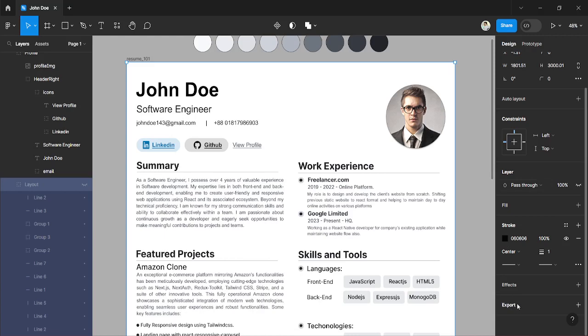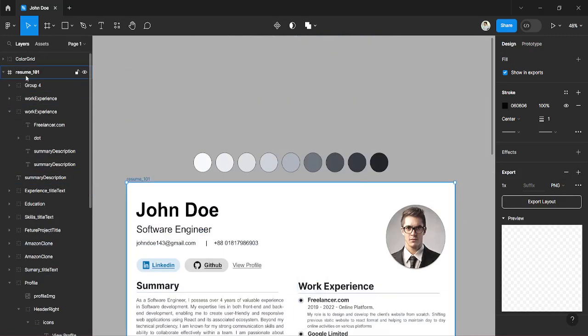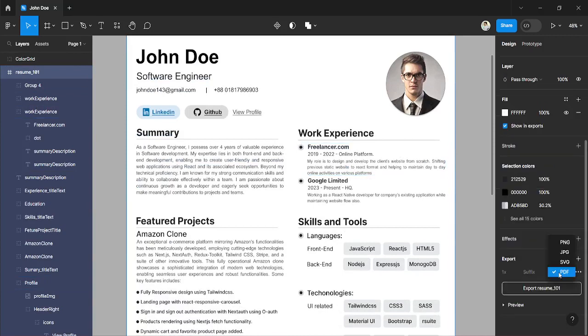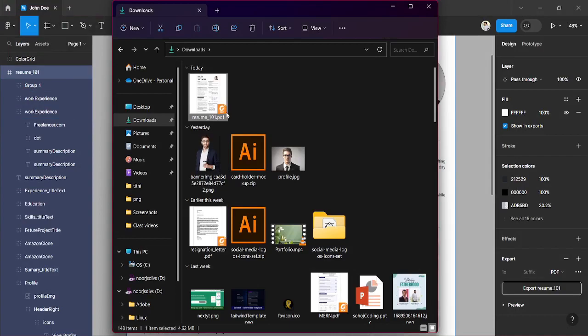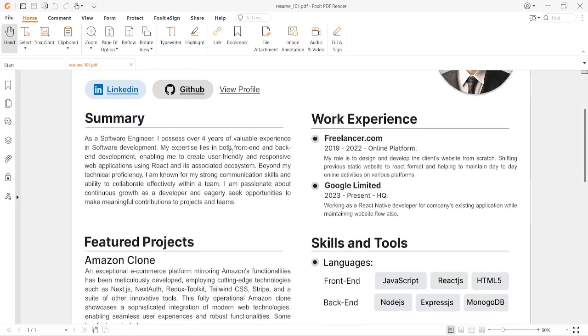In Figma, go to the design panel and at the bottom you'll find a section called Export. First select the resume element, then click Export. You'll see four options: PNG, JPG, SVG, or PDF. For a resume, always download it as PDF. Select PDF, then click 'Export Resume' and it will save with the file name shown. Your CV will be downloaded and you can download as many versions as you want.